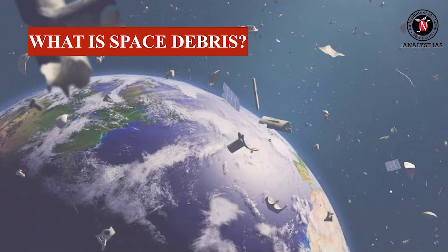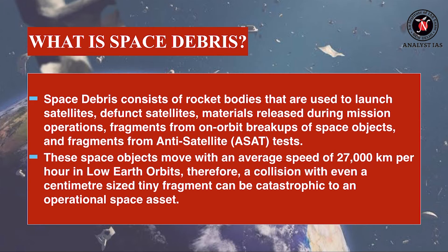Space debris consists of rocket bodies that are used to launch satellites, defunct satellites, materials, relays during mission operations, fragments from on-orbit breakups of space objects, and fragments from anti-satellite tests. These space objects move with an average speed of 27,000 km per hour in low-Earth orbits. Therefore, a collision with even a centimeter-sized tiny fragment can be catastrophic to an operational space asset.